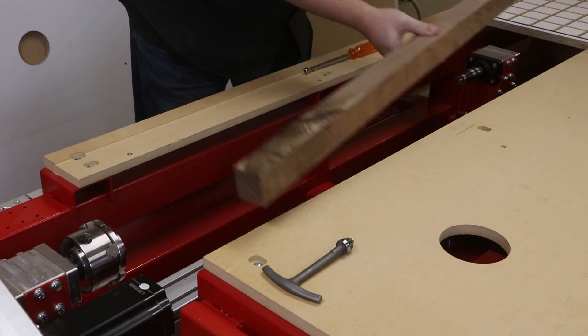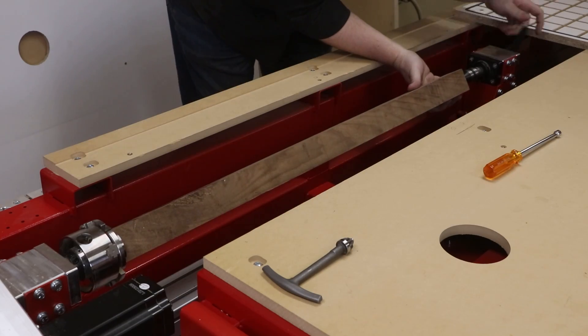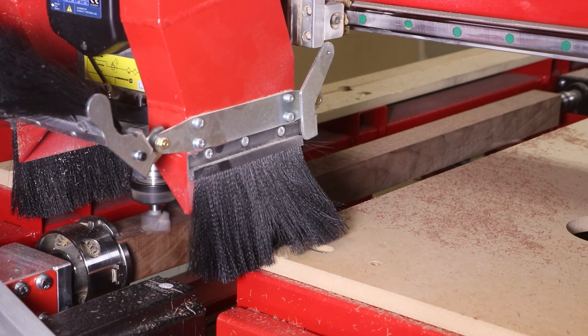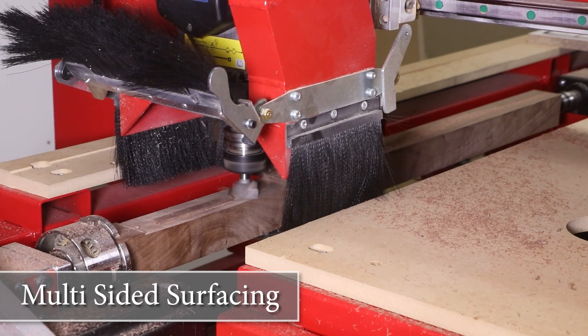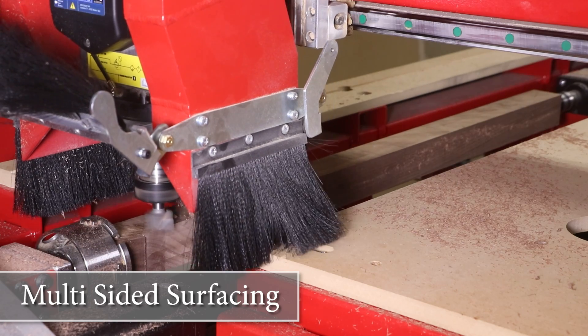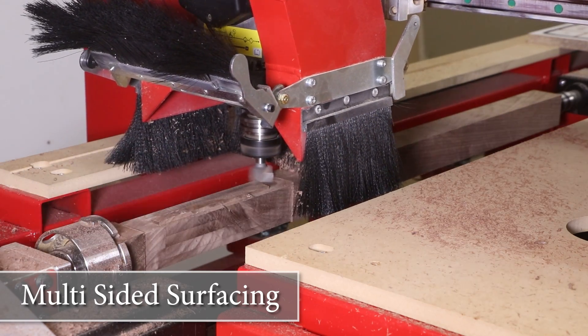Throughout this cutting demonstration we will see four cutting techniques take place. They are multi-sided surfacing, turning round, turning with tool profiles, and contour turning. Each cutting technique can be optimized for speed and cut quality. For example, you may notice that during this multi-sided surfacing the cutter is climb milling along the outer edge first to eliminate tear-out.